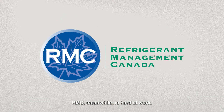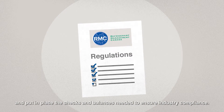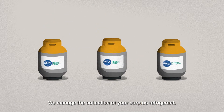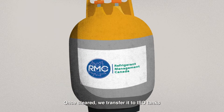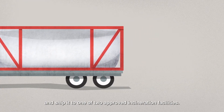RMC, meanwhile, is hard at work. We decipher the environmental regulations for you and put in place the checks and balances needed to ensure industry compliance. We manage the collection of your surplus refrigerant, bulk it into larger storage containers, and test for contaminants. Once cleared, we transfer it to ISO tanks and ship it to one of two approved incineration facilities.